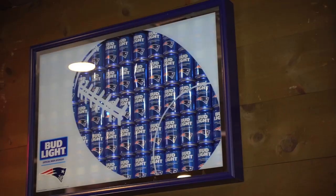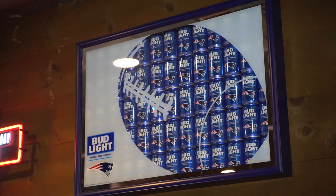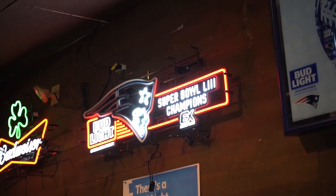Food's great, atmosphere is great, friends are great. Now we all know that Bud Light is the official brew of the NFL, and perhaps more importantly, the official beer of our six-time Super Bowl champions, the New England Patriots.